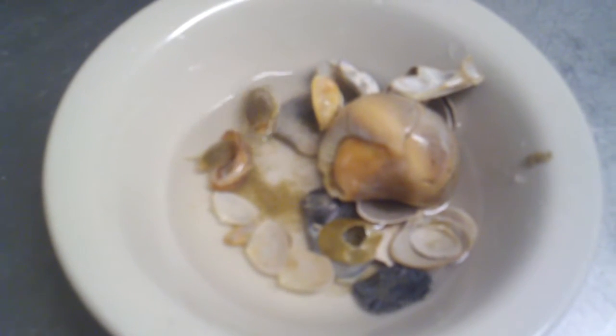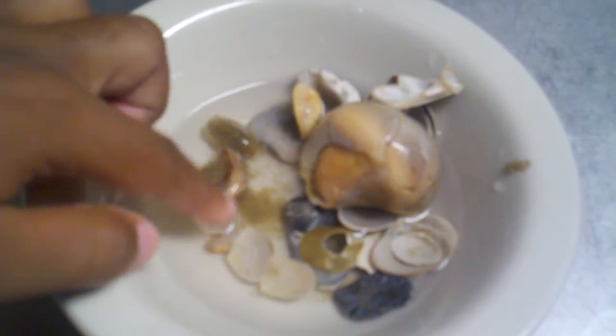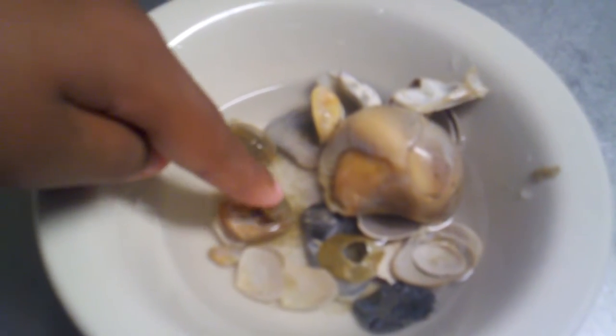These are mole crabs or sand crabs that Maddie found on the beach. Say hi, Crabby! This one's Cookie and this one's Cupcake.